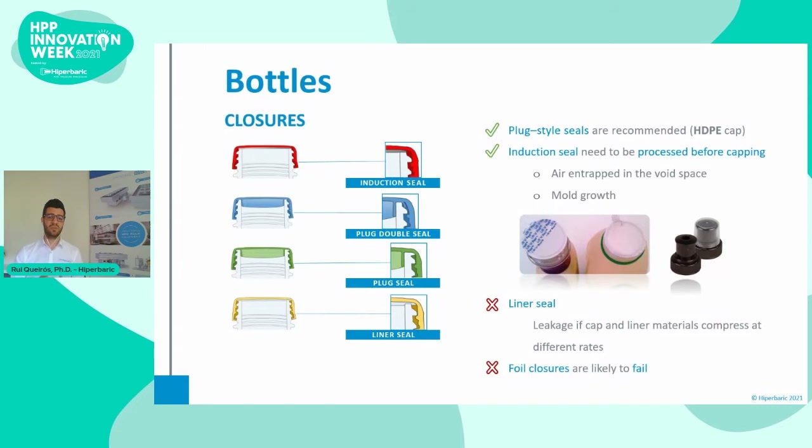Water can also remain between the cap and seal because it's an area that is hard to dry, which can lead to the growth of mold later. In the case of liners, the differences in the material mechanical properties — like compressibility and elasticity — may risk the seal integrity, which results in seal failure. Similarly, foil closures are also likely to fail.